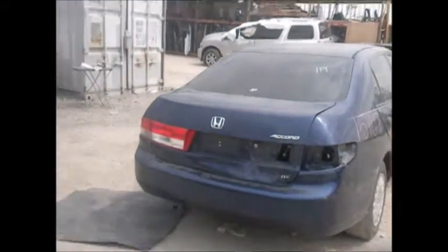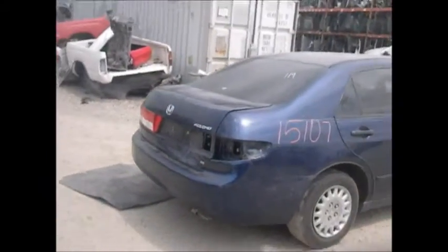Rear bumper is good, trunk is no good, back window is good.